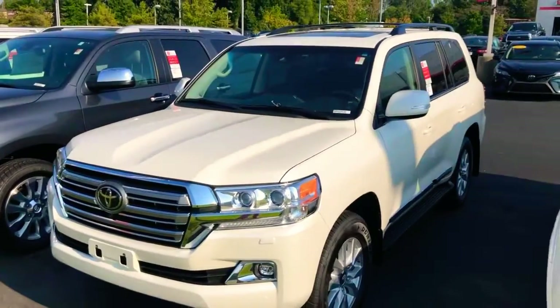Hi, howdy, Joseph. DJ Nelson here with LaGrange Toyota and we're at 1221 Lafayette Parkway here in LaGrange, Georgia. We spoke a little bit earlier on the phone and I was just asking to see if you were interested in this Land Cruiser you inquired about. I've got one right here, just want to go over with you and give you some good information on it.